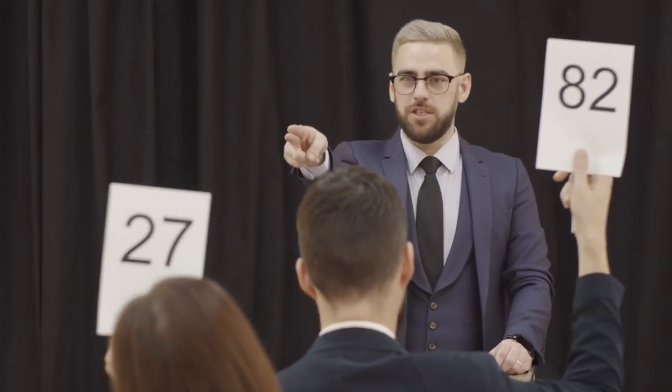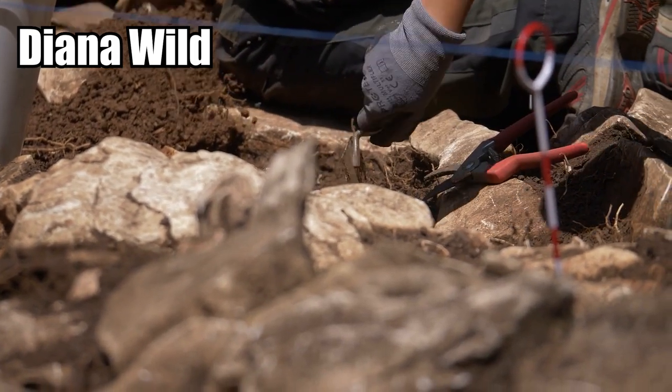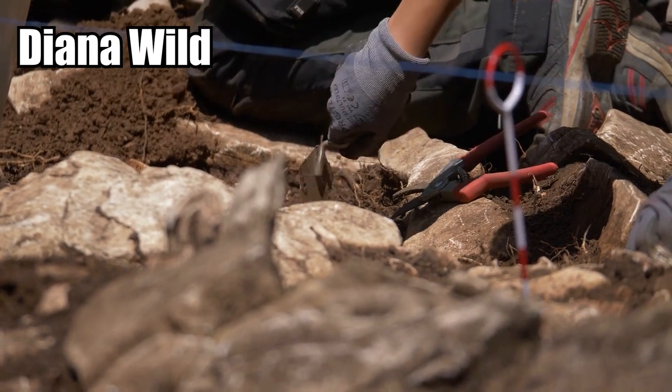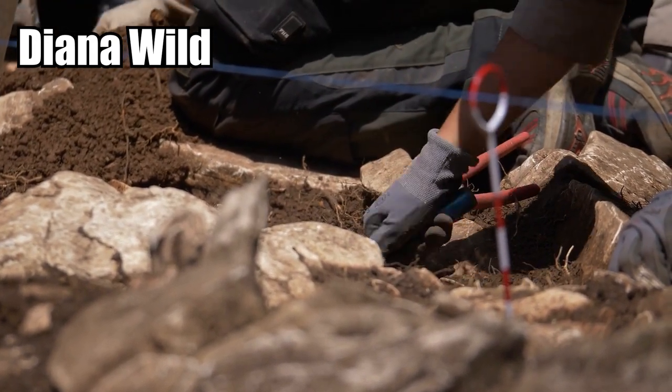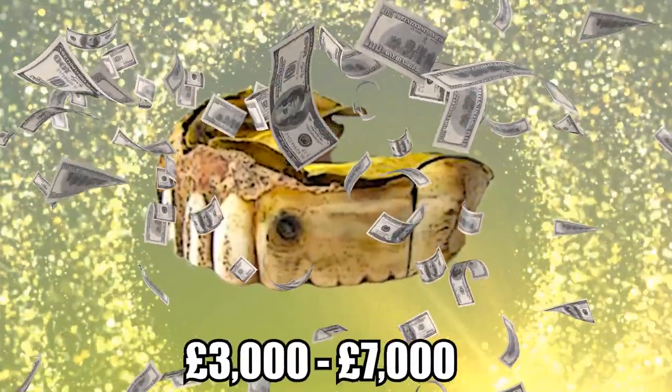The false teeth were slated to go up for auction, with plans for the property owner to collect half of the profits, and for Cross and Diana Wilde, a fellow metal detectorist who was with him when the dentures were found, to each receive 25%. Proceeds were expected to range between 3,000 and 7,000 pounds.